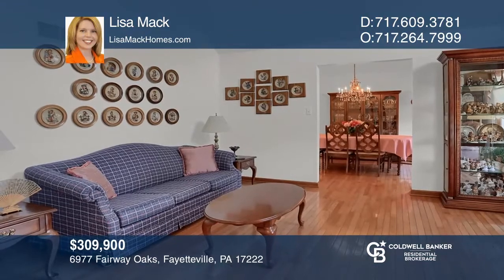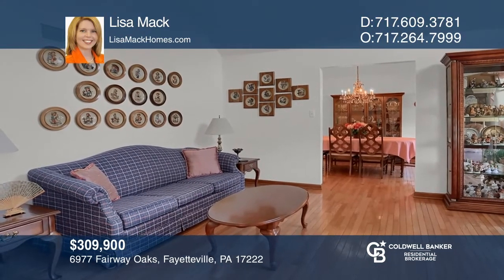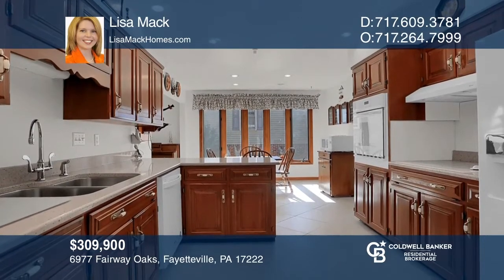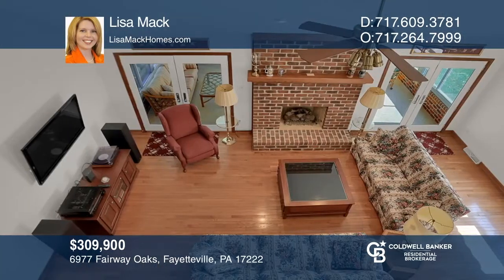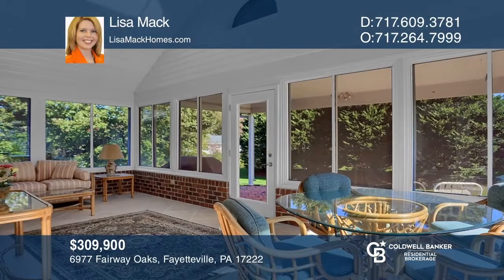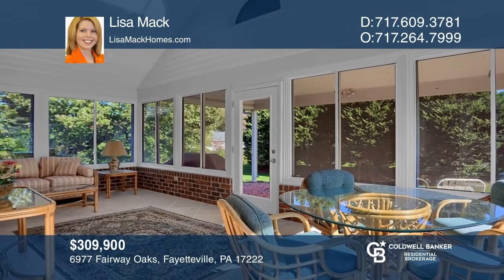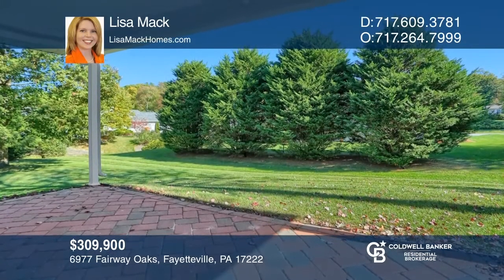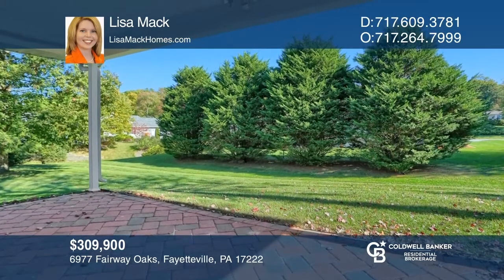All the essentials are on one level in this three-bedroom, two-and-one-half bath Cape Cod in Penn National. It features formal living and dining rooms, a cherry and quartz kitchen, and a great room with a brick gas fireplace. The sunroom is where you'll spend most of your time enjoying views of your backyard and patio. See this beautiful home yourself by scheduling a tour with Lisa Mack.